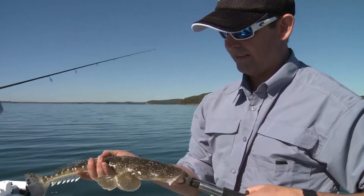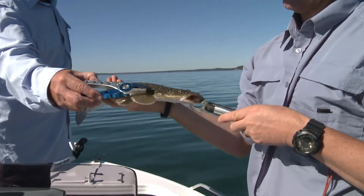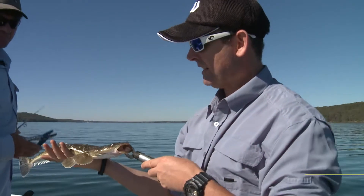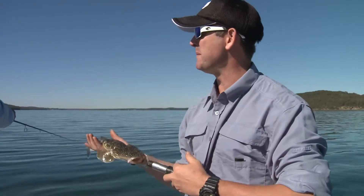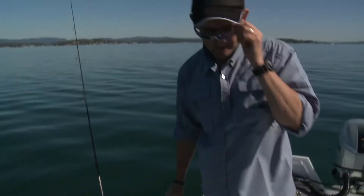Very important with any kind of flathead: Jason, can you just point out the spikes? I might do that with pliers for a bit of safety — you've got a couple of spikes just in here. Yeah, and they really hurt and you bleed. So that's a legal flathead, a nice little fish. Today we're not keeping any, we'll throw them back. Beautiful Lake Macquarie — it's a good start to our day. We'll put this little fella back in the water — unclick that and off he goes.